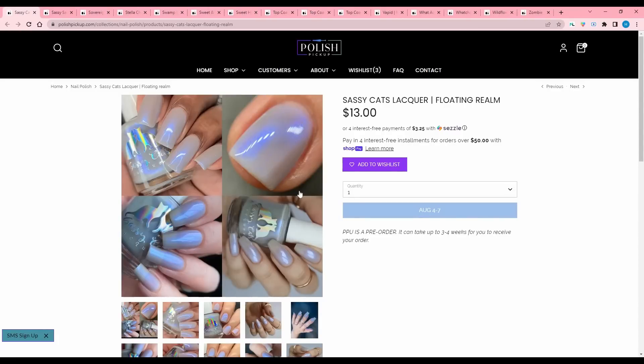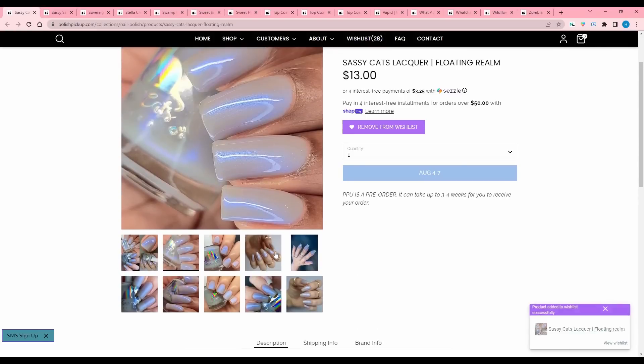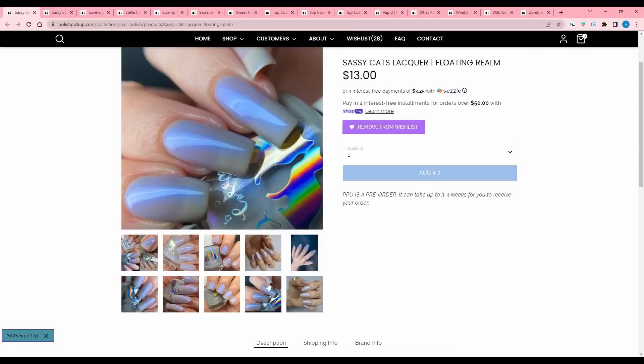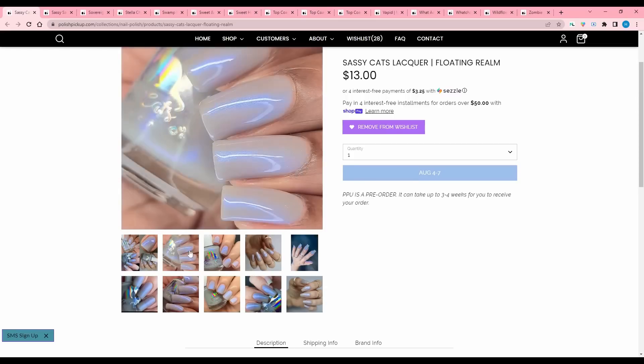Sassy Cat's Lacquer, Floating Realm. This is cool — adding that. It is a light gray with a glowy blue shimmer. 300 are available. There's just something about these really light, office-friendly type of colors that have that really intense shimmer in them.